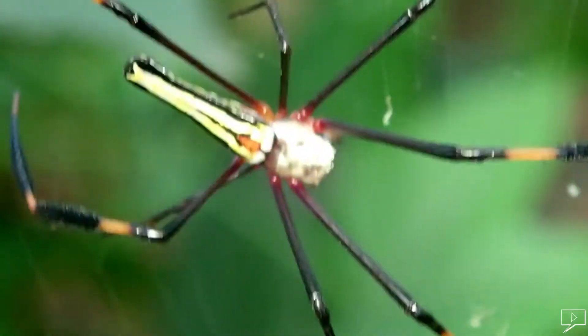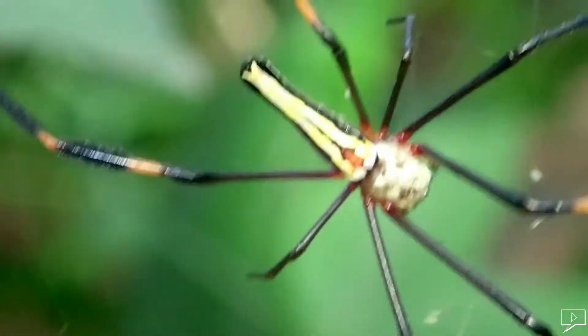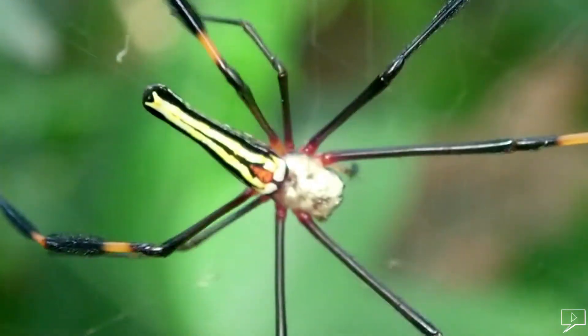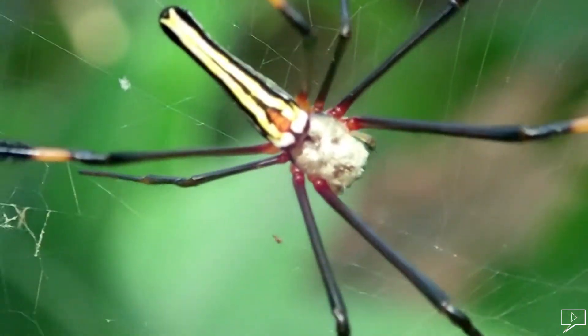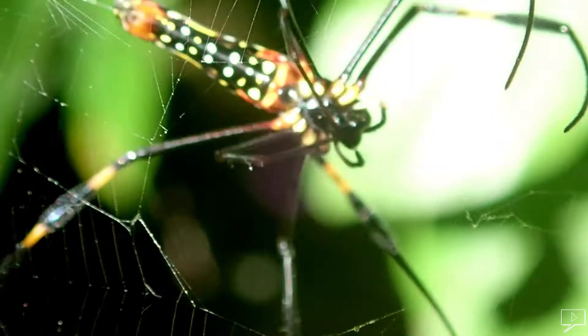This one is probably the largest spider you can see in Sri Lanka. Their body can grow up to 10 centimeters or more. The web is very strong and built on top of trees.